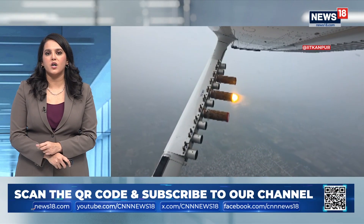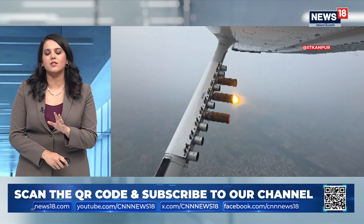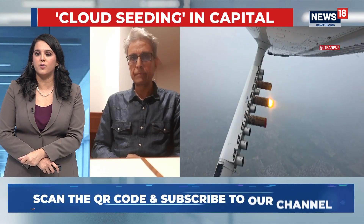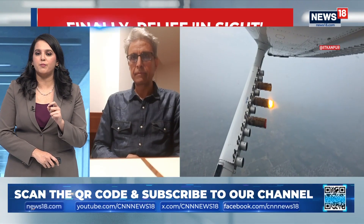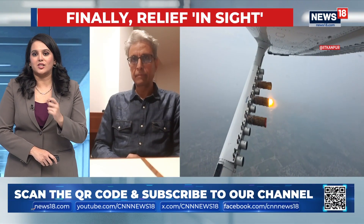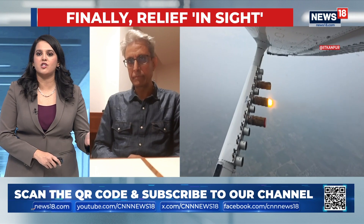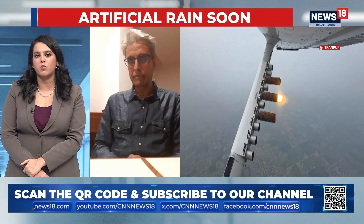Just to put this in perspective for our viewers — we've seen two trials take place in different parts of the national capital, and a third trial of cloud seeding could also happen in a few hours. But the success rate is not necessarily guaranteed, is it? Just because we've done these trials, would that mean there will definitely be rain in the next few hours?